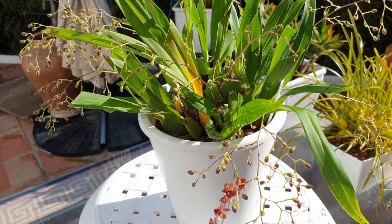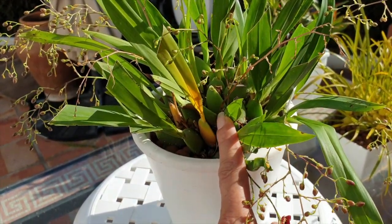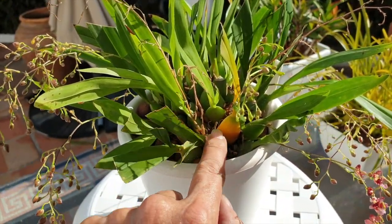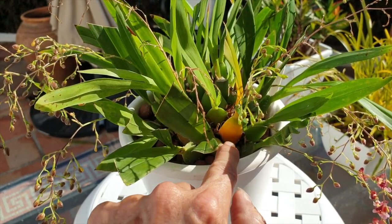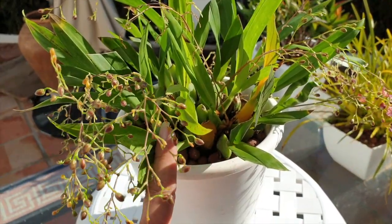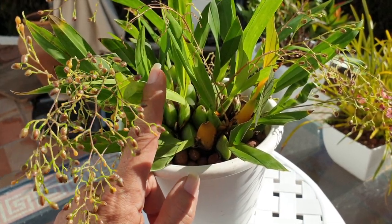You can already see that some pest damage has caused some pseudobulbs to rot at the base, and that is a danger sign. You see how that bulb there is still green at the top? I'm losing the leaf as well, but the rot started at the base, meaning I need to go in and clean this little guy up and deal with it as soon as possible.